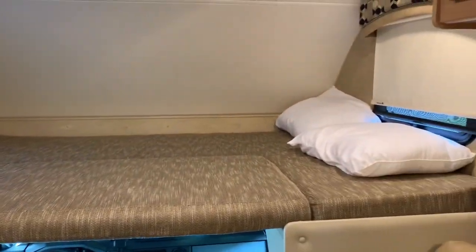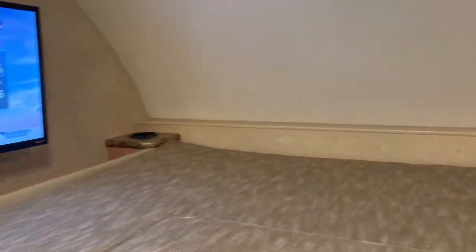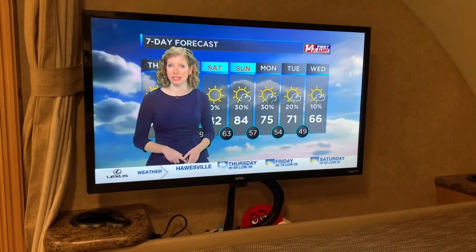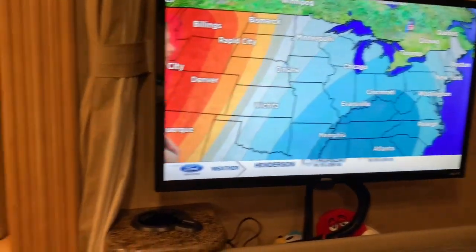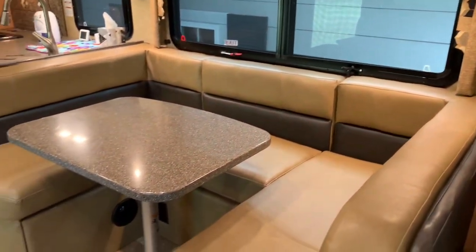Above the cab is a full-size queen-size bed — that's going to be Riley and Ryder's spot. They've already claimed it, along with a 32-inch swing-out TV. And there's your seven-day forecast if you live in Evansville, Indiana.